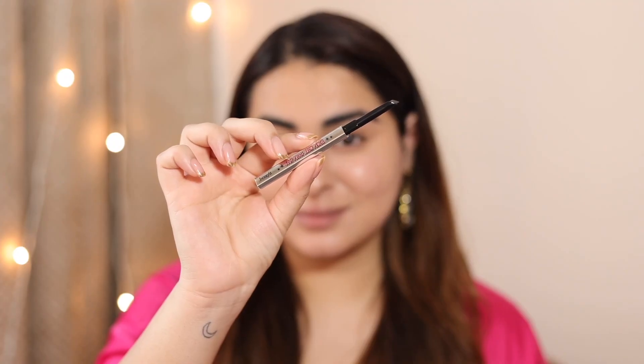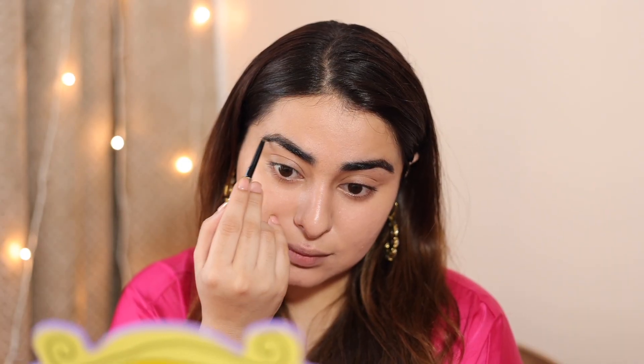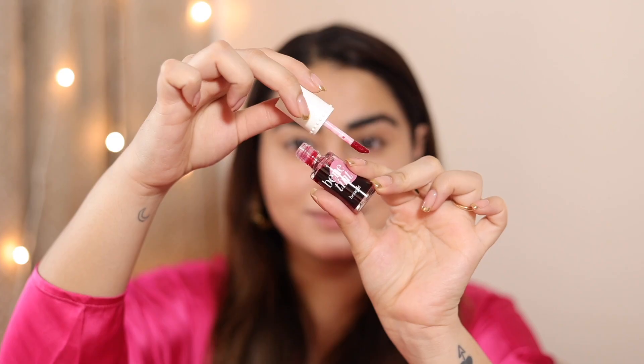Let's start using these products. I'm going to use the Goof Proof Eyebrow Pencil — it's so easy to use, just two easy strokes and I am done. Then I'm going to use my favorite Benetint.